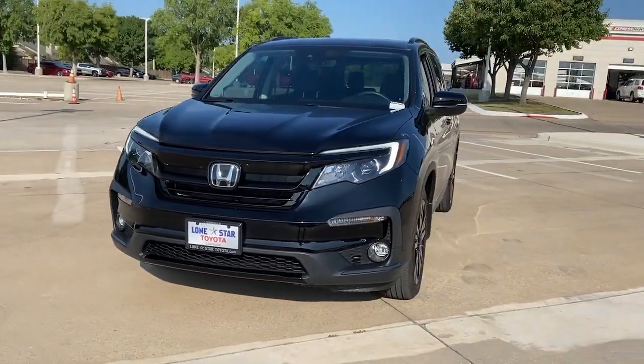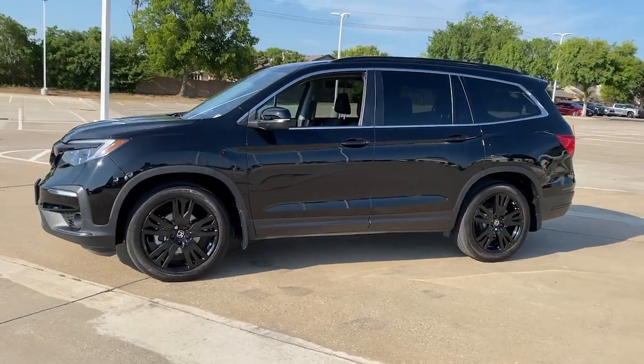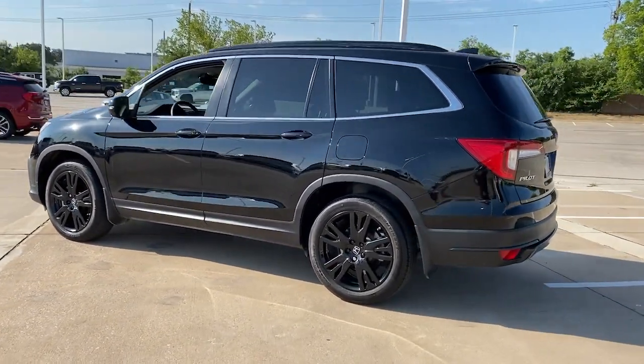Looking for your dream car? It could be the 2022 Honda Pilot. With less than 20,000 miles on the odometer, this vehicle provides excellent value.